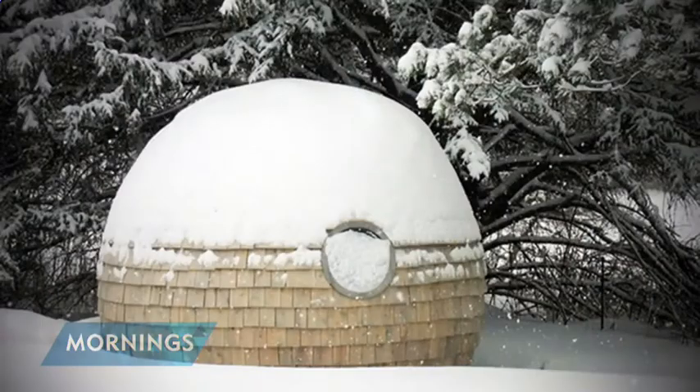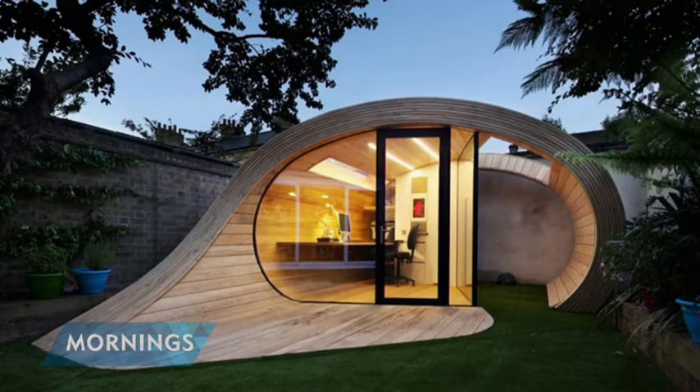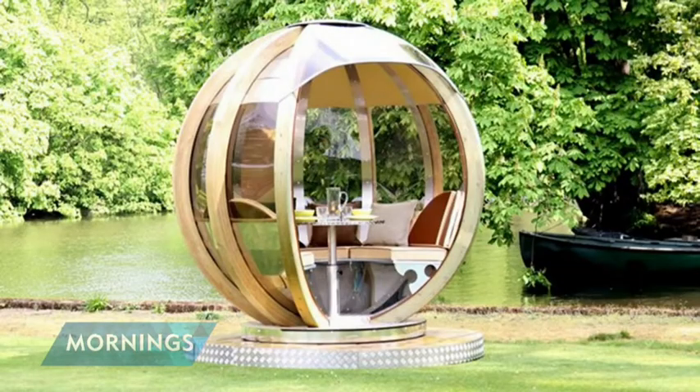Pods are just a very versatile small addition to the property. We've got some fantastic examples to show you. As you can see, it's an absolutely unique, fabulous use of space with many uses — some people are using them as a study, some as yoga studios, music studios — just a fantastic addition to the property, adding a point of difference.